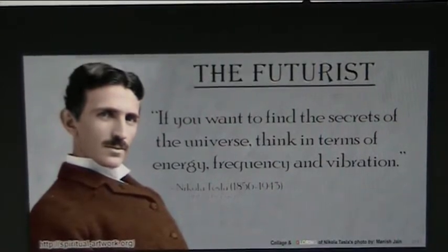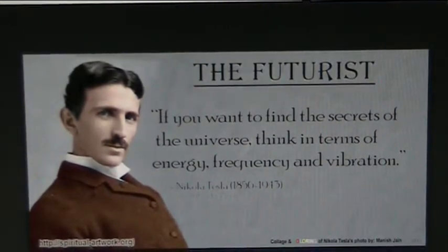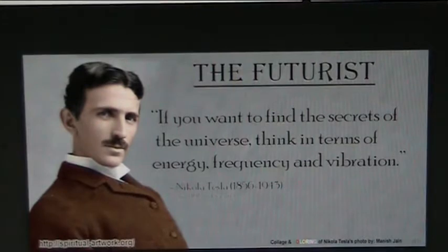You're probably thinking, big deal, the quantum stuff, so what? Well, there's a lot more to this story. Tesla said if you want to know the secrets of the universe, think in terms of energy, frequency, and vibration — he was a genius. Velikovsky was a genius. Both of them were denigrated by the academics, who are not geniuses at all. I'm going to show you what the reality is here.